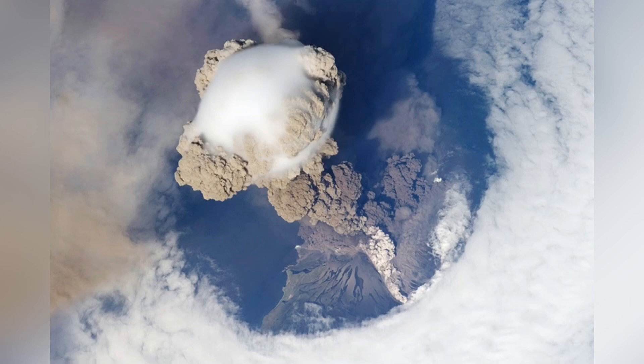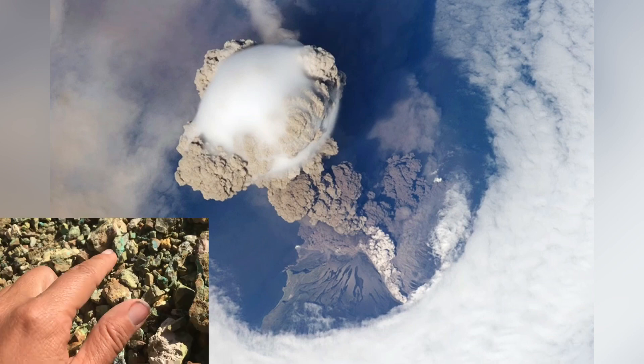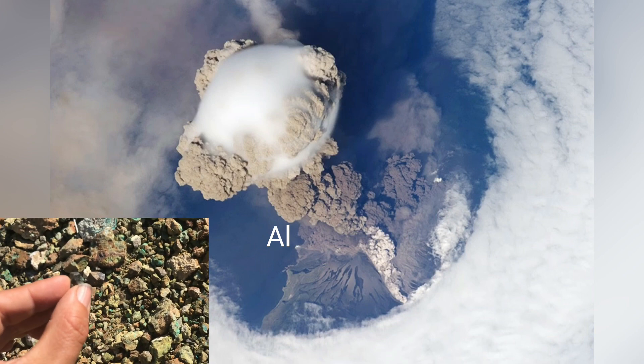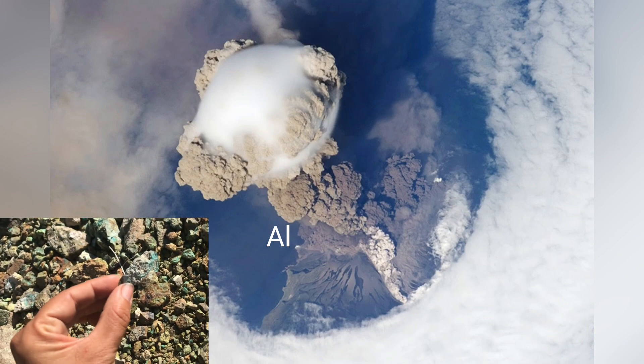But today we're just going to talk about what's in that volcanic ash. Another common and important element is aluminum. We find aluminum in rocks like bauxite and even garnets.